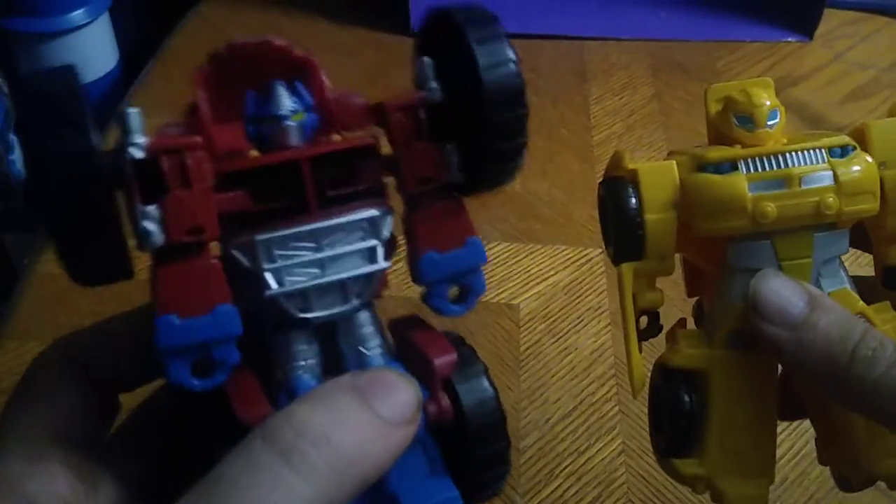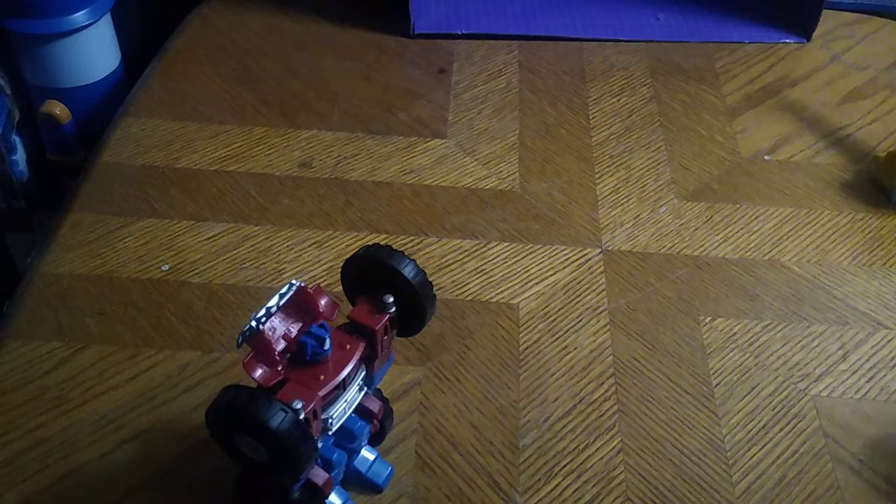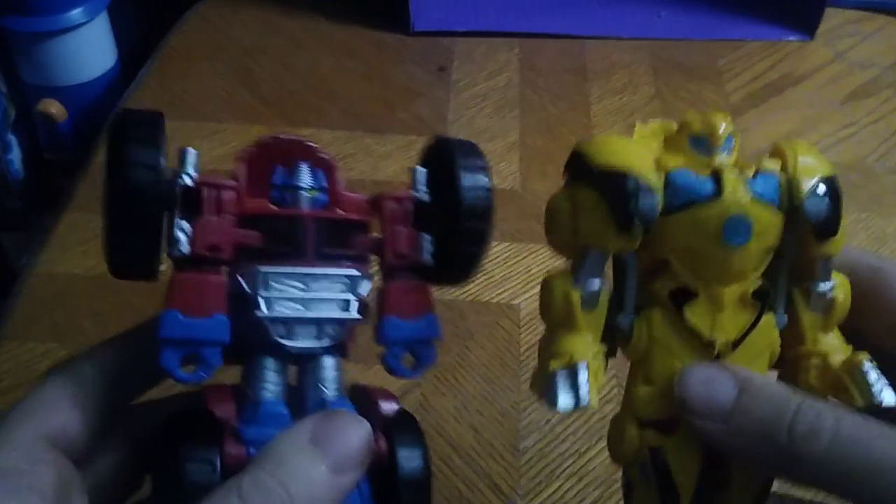Compare him next to his scout Bumblebee — they look good together. Of course we're going to bring in Boulder to compare with Optimus, because he's a member of the Rescue Bots team and Optimus Prime did recruit him. Here's Boulder next to Prime — they look nice together. Of course with the dinosaur bots, why not — Rescue Bots Chase with Prime. I like that Chase figure. And of course, why not, dino mode Bumblebee next to Prime.